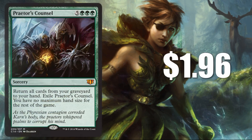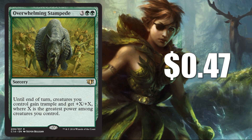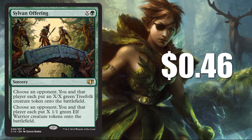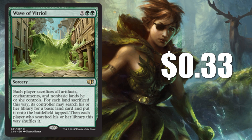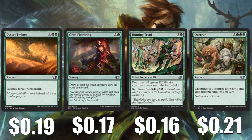Let's look at sorceries, beginning with a mythic rare: Praetor's Counsel at $1.96 — a good late-game way to restock your hand. Collective Unconscious is a rare at $0.32. Overwhelming Stampede at $0.47 — another rare, good way to close out a game. Sylvan Offering at $0.46 — one of those Commander political cards, always nice to have at least one. Wave of Vitriol at $0.33. Whirlwind at $0.32 — another card to deal with flying. Uncommons include Desert Twister at $0.19, Grim Flowering at $0.17, Hunting Triad at $0.16, and Overrun at $0.21 — another potential game-closer.